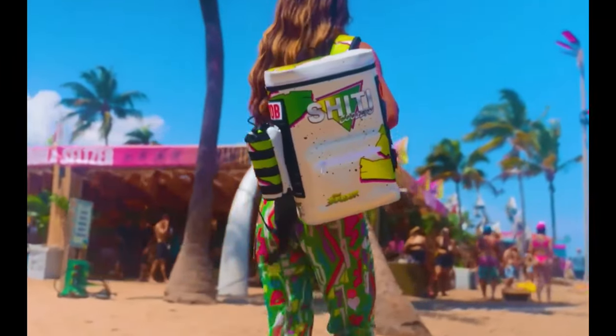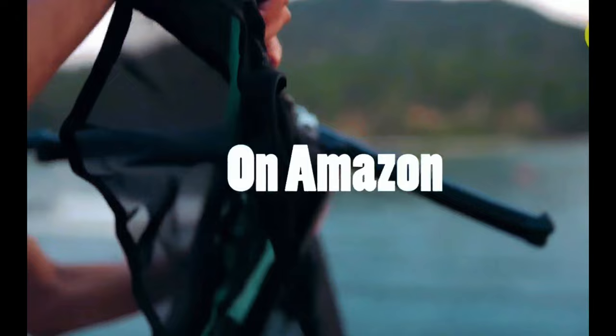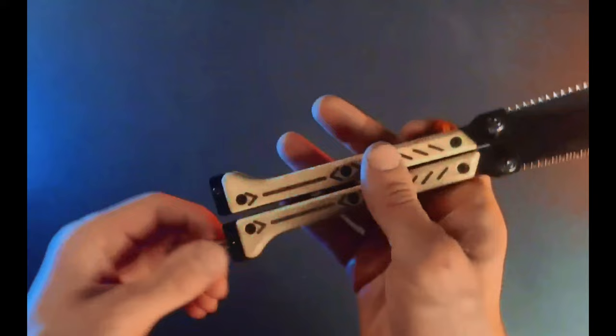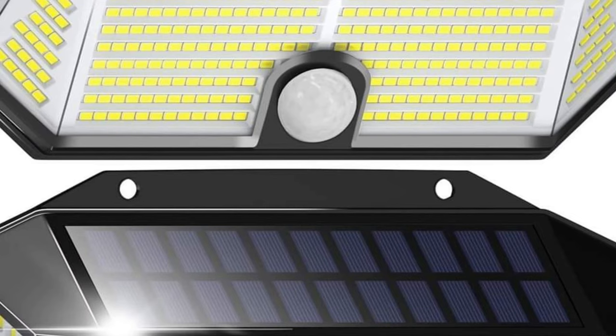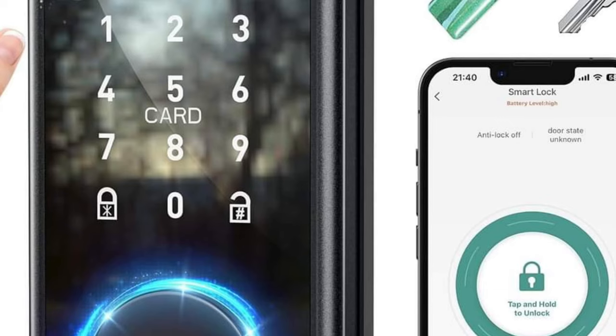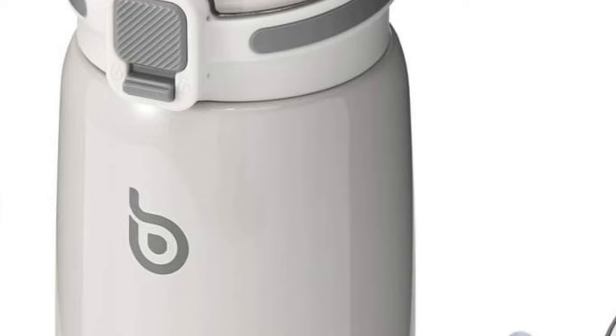Let's step into the wild as we unveil the 15 best camping gear gadgets on Amazon. All the product links are in the description. Subscribe to our YouTube for Amazon gadgets and join our Facebook for exclusive deals. Links are in the description.